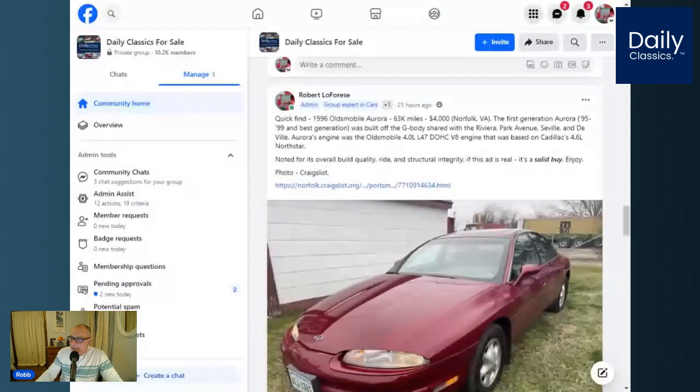The last car for tonight is this beautiful 1996 Oldsmobile Aurora. This car has 63,000 miles. I found this one in North Fork, Virginia, and the seller is just asking $4,000 — posted just 21 hours ago, so this car is a direct buy. The first generation Aurora, 1995 to 1999, was the best generation. It was built off a very rigid platform and was a very stable and well-built car. It came with the Oldsmobile 4.0-liter double overhead cam V8 engine, which was based on the Cadillac 4.6-liter North Star. These Auroras are noted for their overall build quality, ride, and structural integrity. If this car is real, it's a solid buy.